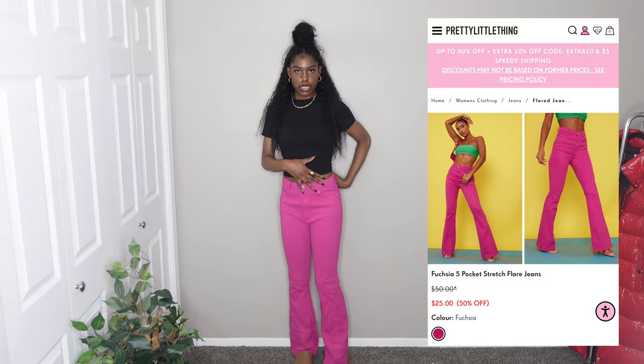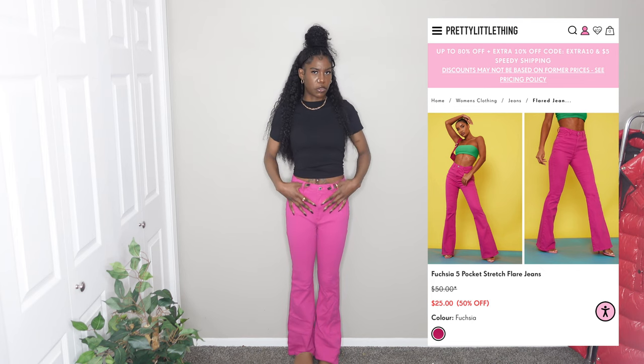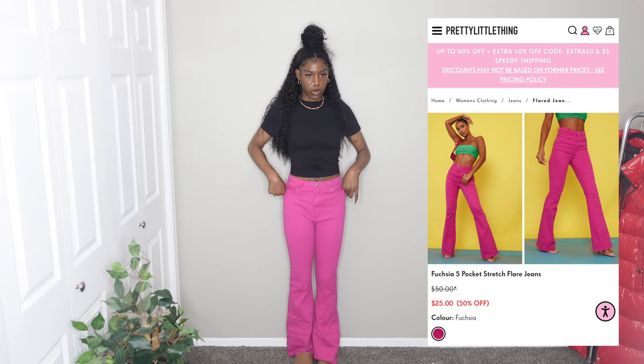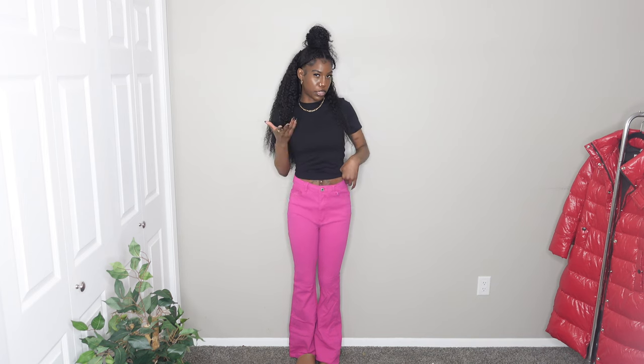Next I have a pair of pants in a size 4 — I sized down from a 6 because flare jeans seem to run a little bigger. They're a fuchsia pink color and I don't really have a lot of pink clothes. These are a really stretchy pair of jeans or jeggings. I'm going to give them a 9 out of 10.